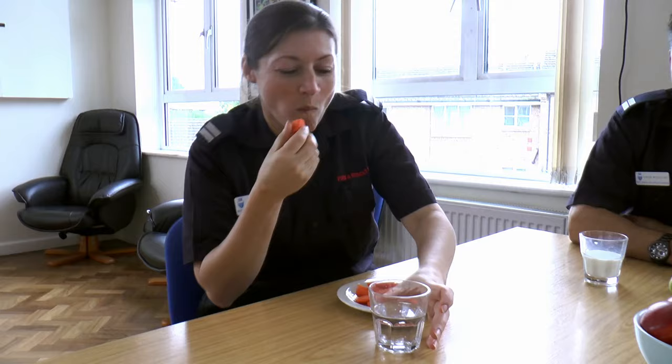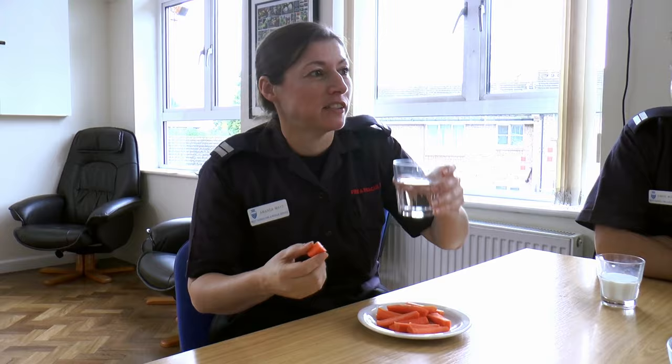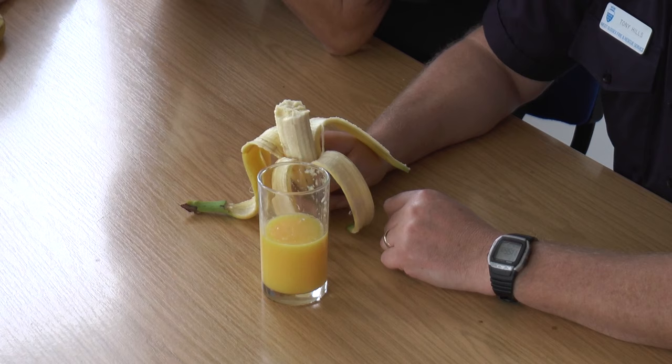In this fire station the firefighters go upstairs to have their morning break. Have a look at some of the things on the table which help to keep the firefighters fit and healthy — there's milk, water, carrots, apples and bananas. You may have some of these things at school or at home to eat and drink to keep you fit and healthy, just like our firefighters.